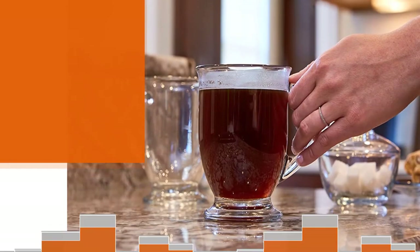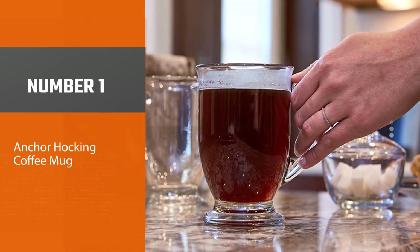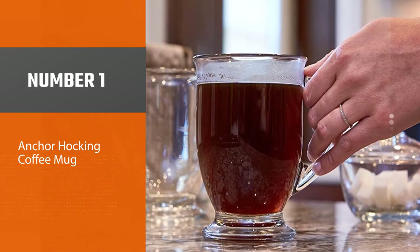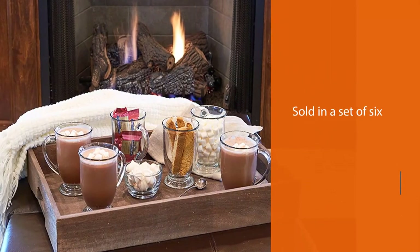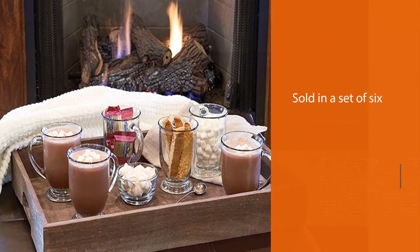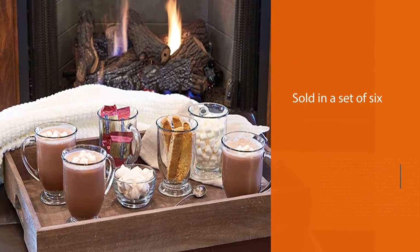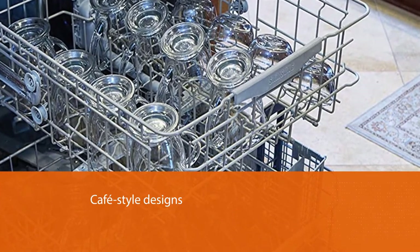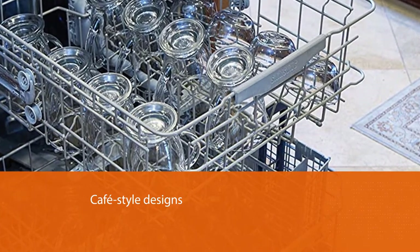Number one, most popular: Anchor Hocking coffee mug. The Anchor Hocking cafe glass coffee mugs are sold in a set of six with cafe-style designs, complete with a thick handle, an attractive footed base, and a large 16-ounce capacity. The wide top is simple to hand wash and the mugs are durable enough for the dishwasher.